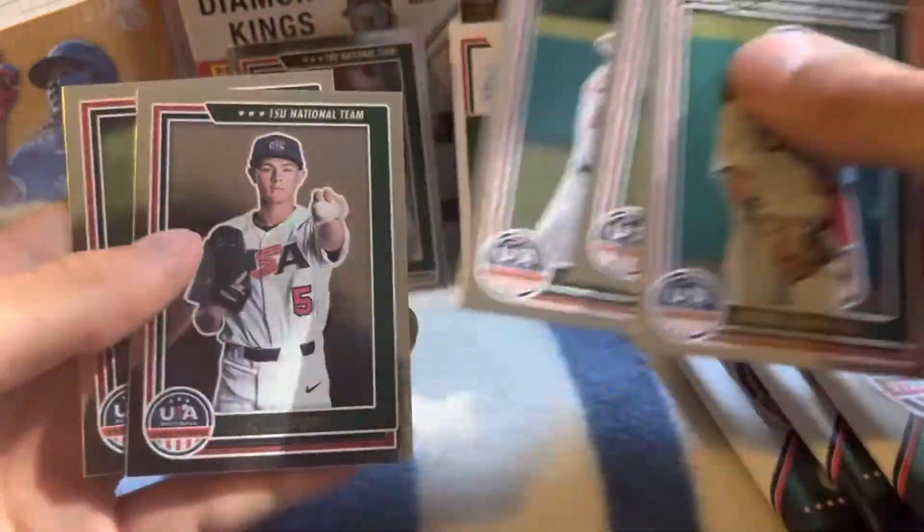Drew Thorpe, Mason Russell, and Samuel Highfill.